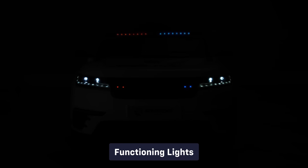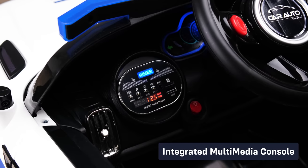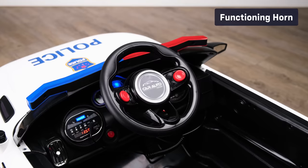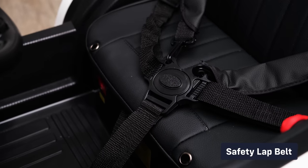Functioning lights, startup engine sounds, integrated multimedia console, 2.4 gigahertz parental remote control, functioning horn, opening doors, and a safety belt.